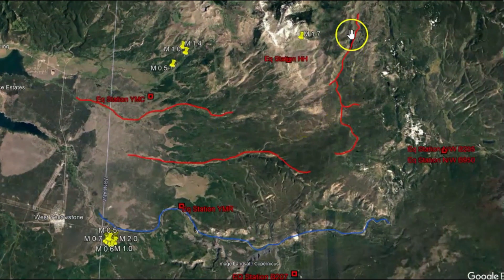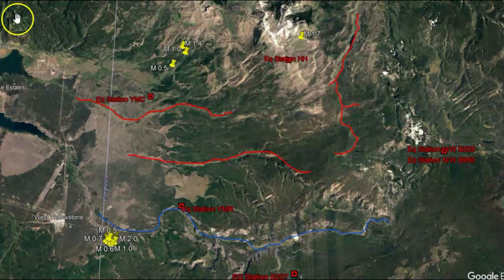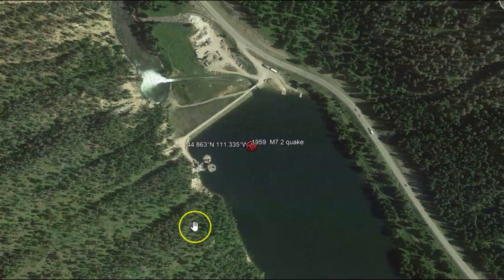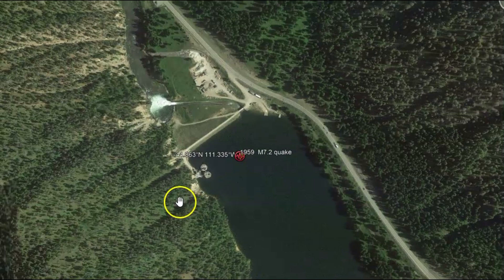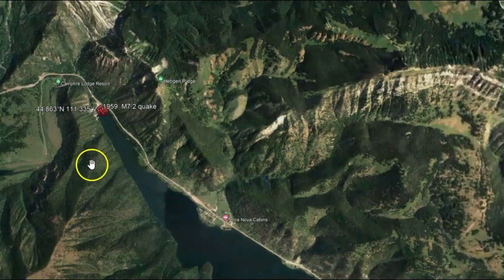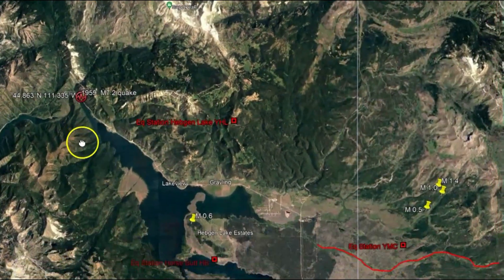Up over here is what I call the Grizzly Lake fault. And then there are other earthquakes that happened earlier today — a 1.4, a 1.0, and a 0.5. This 1.7 — I believe that was yesterday. They actually put it on the monitor. Is there going to be another large earthquake like they had in 1959, where 28 people were killed? I don't know, but I do know that these earthquakes are increasing in size.